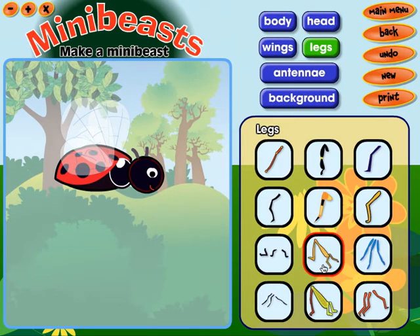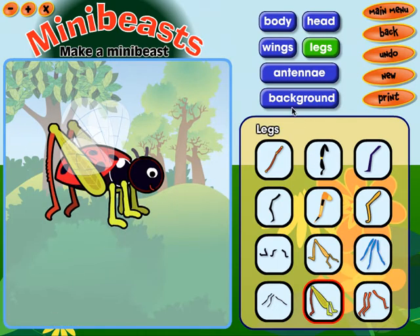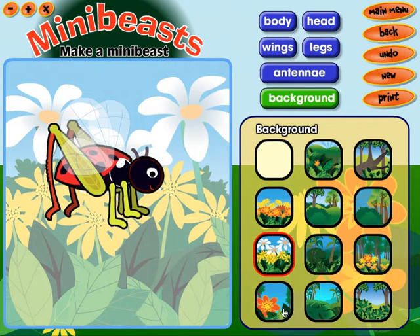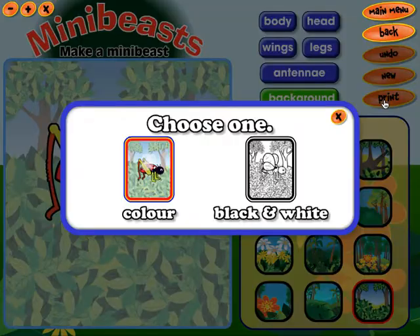Legs. Background. Legs. Choose one. Black and white.